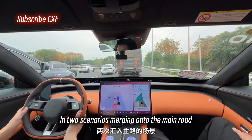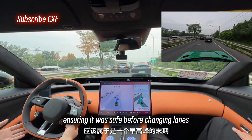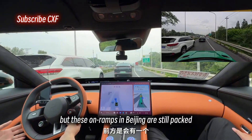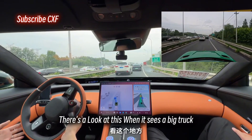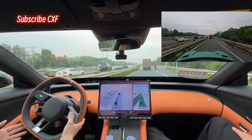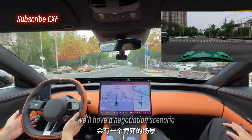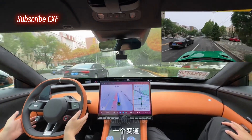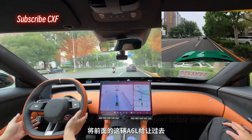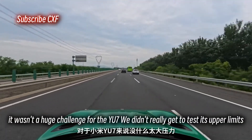Fourth is negotiation. In two merging scenarios onto the main road, it always chose to slow down and yield first, ensuring it was safe before changing lanes. This is kind of the tail end of rush hour, but these on-ramps in Beijing are still packed. When it sees a big truck, it's not super decisive. Up ahead there's another negotiation scenario — it still slows down a bit to let that Audi A6L pass before making its move. It's pretty proactive about changing lanes, though since this test drive was mostly on the highway, it wasn't a huge challenge for the YU7.